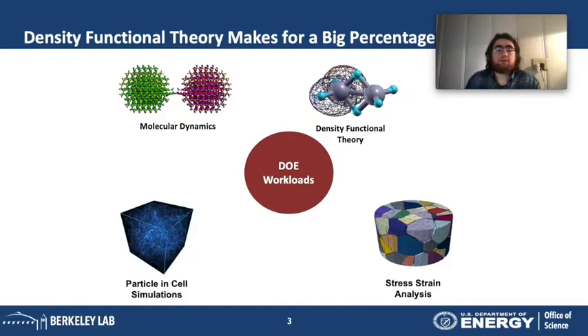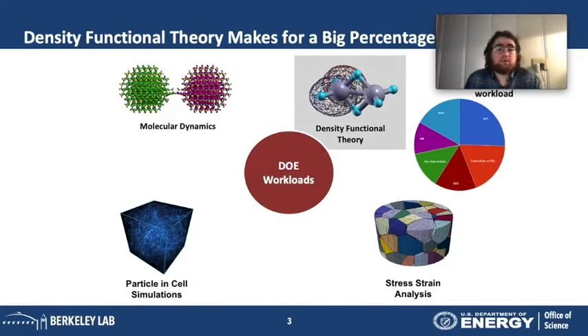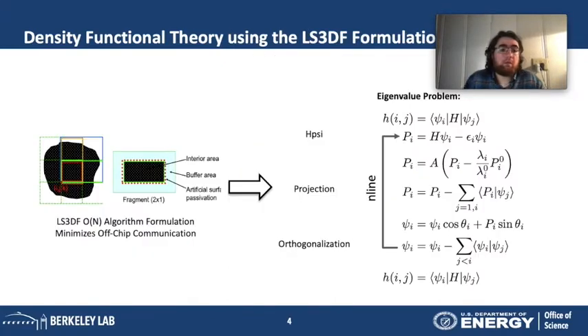In this talk, I won't cover all applications. I'll focus specifically on density-functional theory, because 25% of NERSC's workload is spent on these computations. Applications like QBOX, VASP, Quantum Espresso, and BerkeleyGW use a lot of hours on Cori for this. I'll focus more specifically on the LS3DF formulation for density-functional theory.